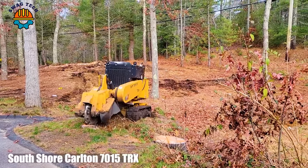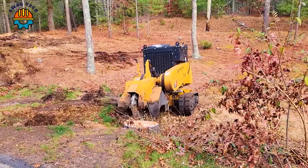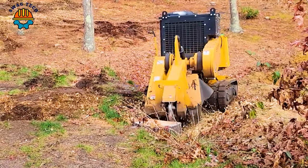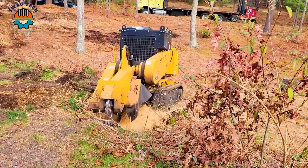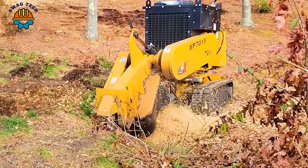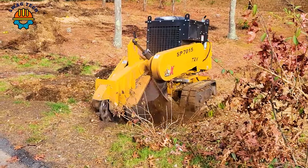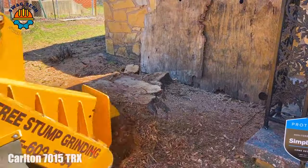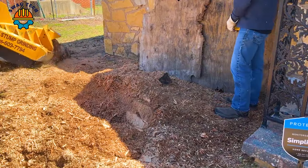The Carlton 7015 TRX is a formidable tree feller. With a powerful motor and hydraulic system, it can handle large trees with ease, handling logs up to 15 inches in diameter. The Carlton 7015 TRX plays a vital role in land clearing projects.